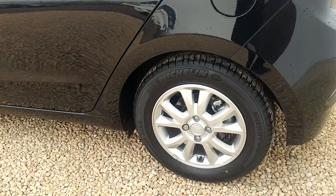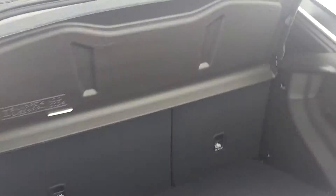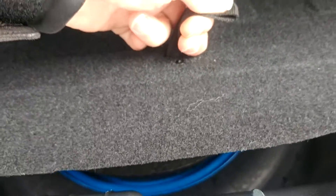Being the SE model, the car has alloy wheels and huge boot space, including a full-size spare wheel that I hope you can see through the video — great for your peace of mind while driving.